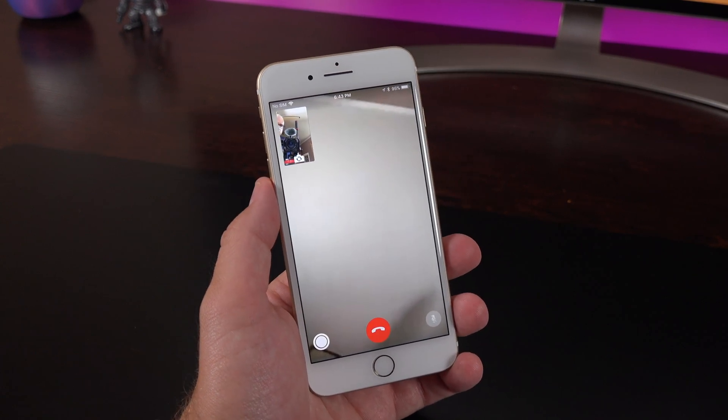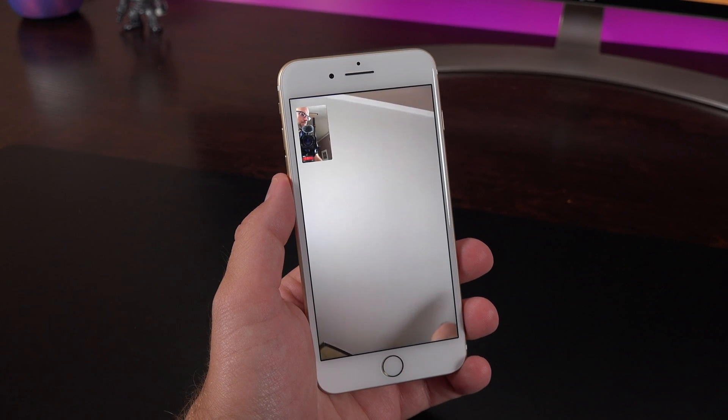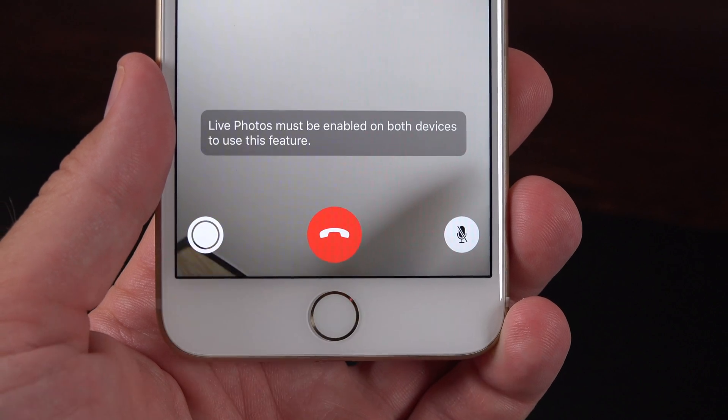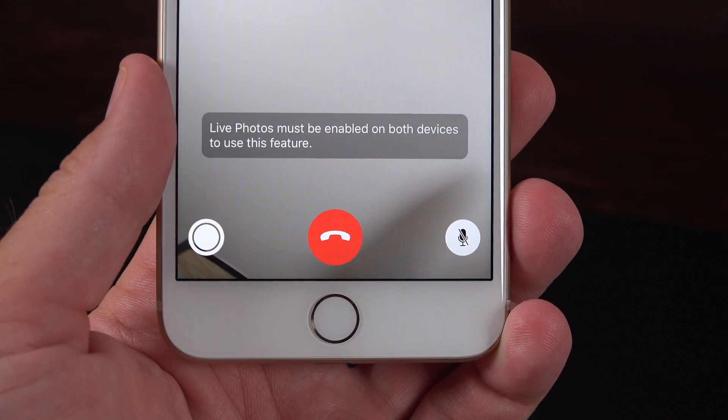Speaking of FaceTime, another feature that debuted with the fifth beta is FaceTime photographs. Previously you had to use the screen grab feature, but now you can actually take photographs right from the FaceTime app.